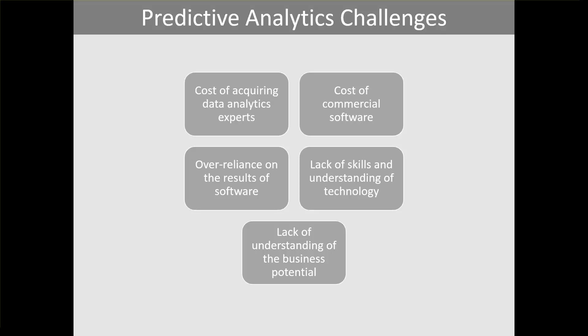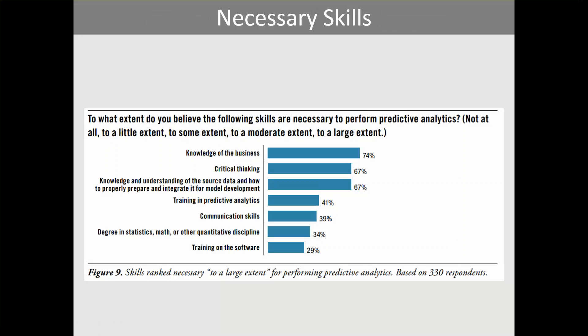Regarding necessary skills, the TWI Research survey identified knowledge of the business, critical thinking, and understanding of source data as the top three skills needed for predictive analytics. Other skills include training in predictive analytics, communication skills, a degree in a quantitative discipline like statistics, and training on predictive analytics software. Many people mistakenly focus on software training, but the most important skills — business knowledge, critical thinking, and data understanding — are learned through experience on the job.